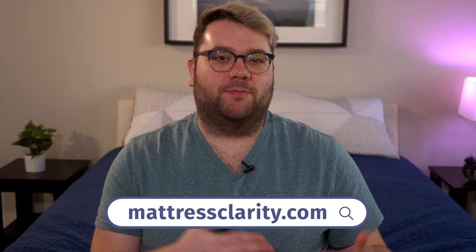You can also read more about this problem in an in-depth article at mattressclarity.com as well as some reviews for bedding, pillows and mattresses. Let's get started.